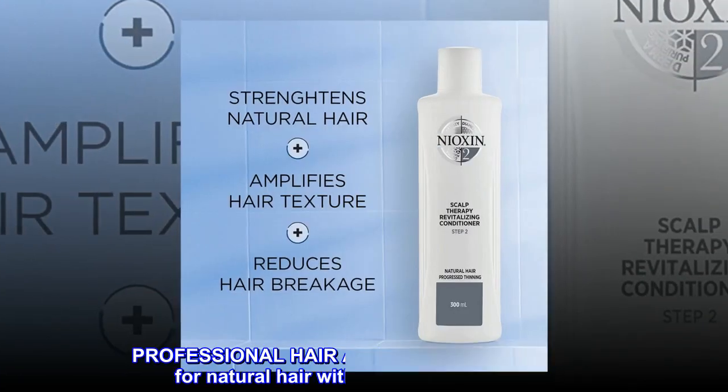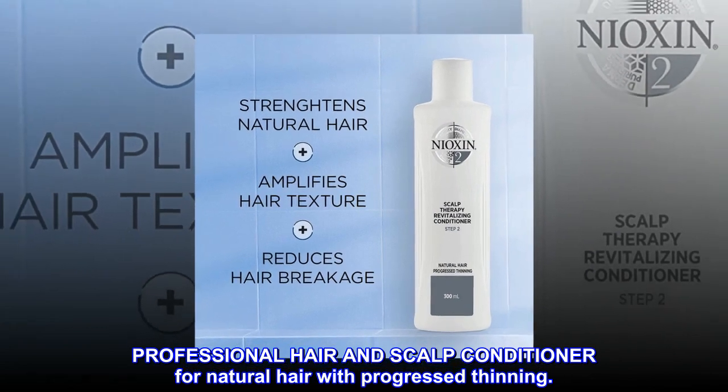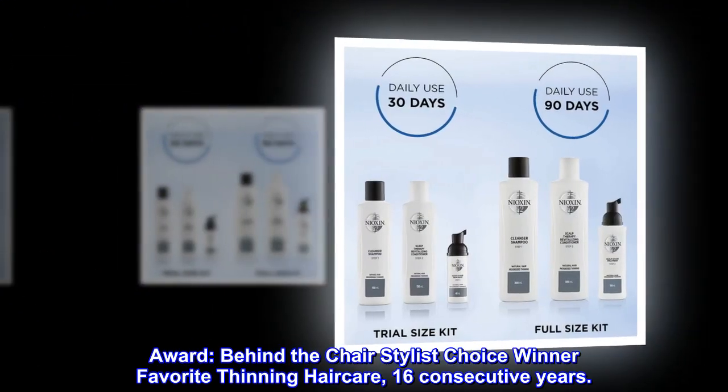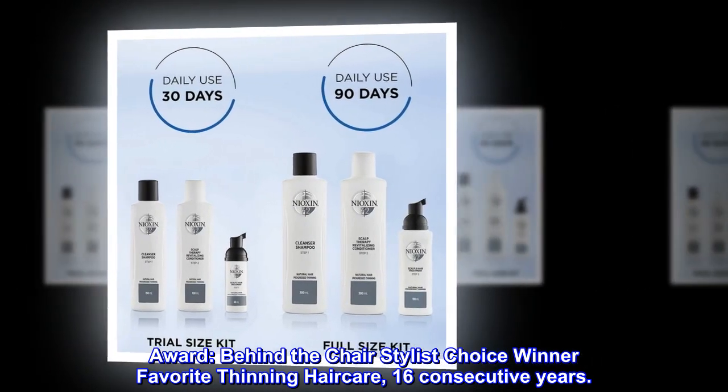Description. Professional hair and scalp conditioner for natural hair with progressed thinning. Award: Behind the Chair stylist choice winner, favorite thinning haircare, 16 consecutive years.